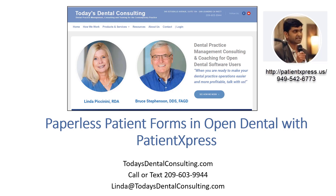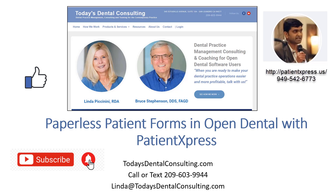If you found this video useful, please give it a thumbs up. You can also subscribe to our channel and click on the bell icon so that you get notified about future videos. If you'd like help with getting more out of Open Dental to make your practice easier to run and more profitable, give us a call — that's what we do.